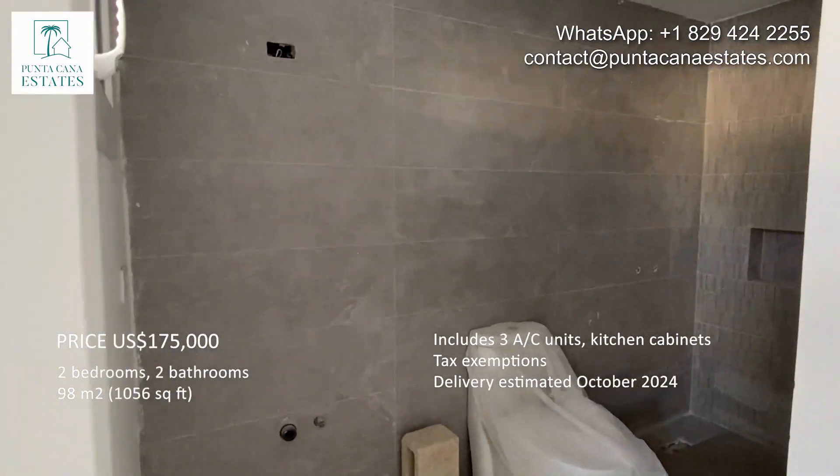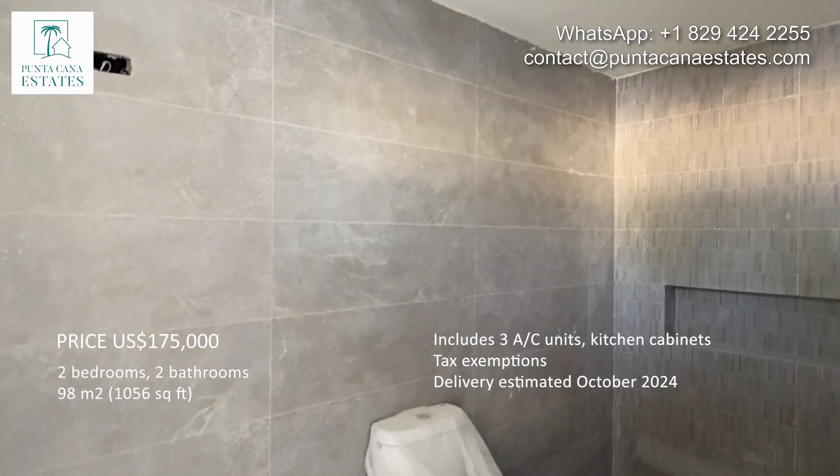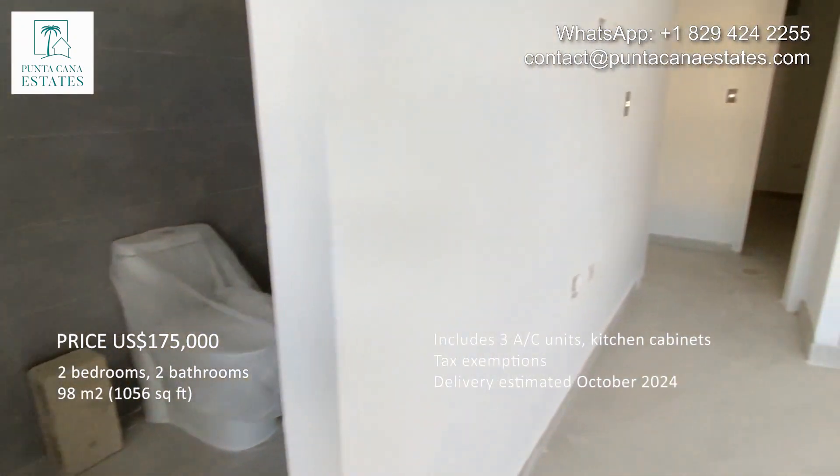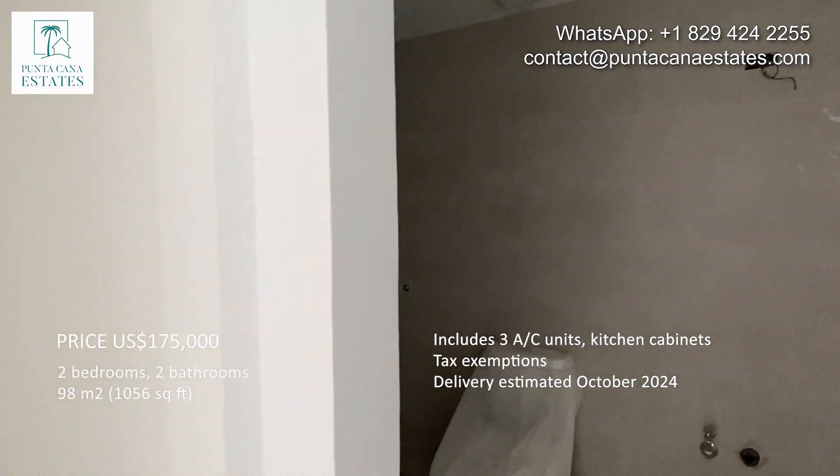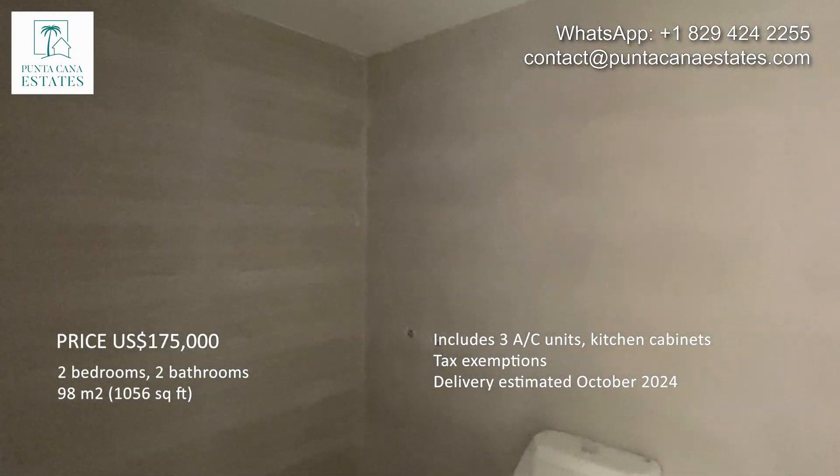We can see here the bathroom from the main bedroom. The shower glass and the sink need to be installed, and the same here where we have the second bathroom.